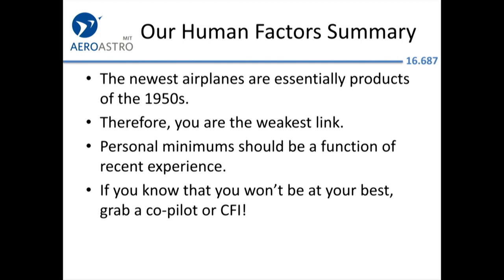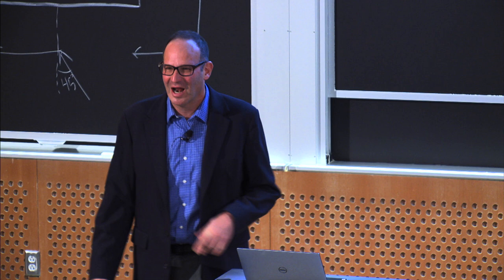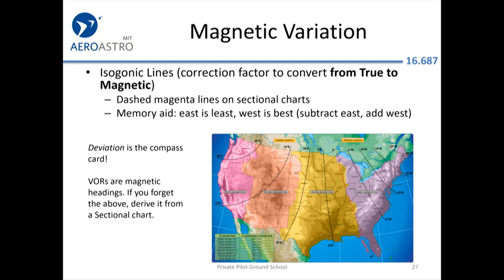Human factors summary: you are the weakest link. If you develop personal minimums you'll be way ahead of the game — they should factor in your recent experience, not just your overall level of flying. Remember that it's a big aviation community; send a note to members of the MIT Flying Club and take a co-pilot. That's how the airlines have cut risk almost to zero.